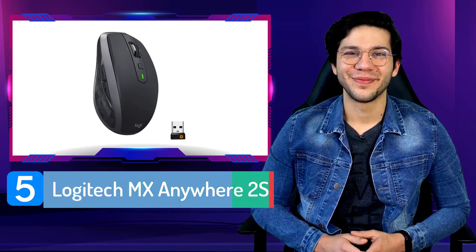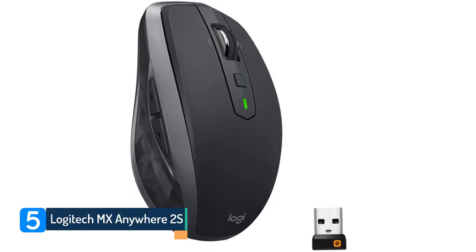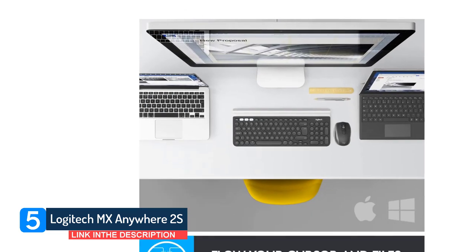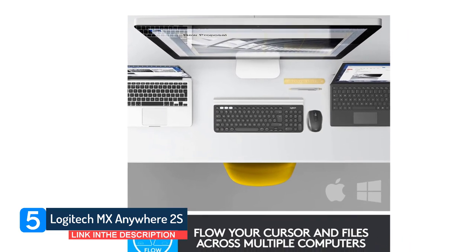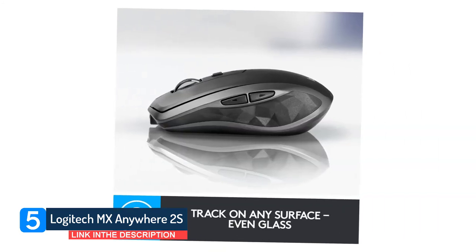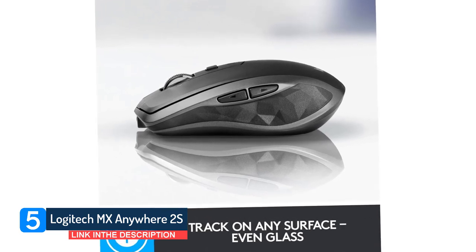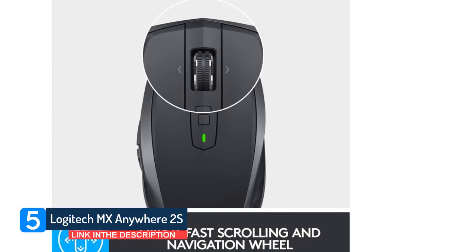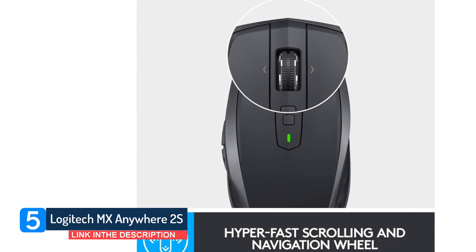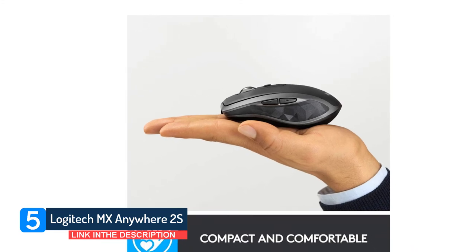Number 5: Logitech MX Anywhere 2s. It is built with a scroll wheel that can insanely improve your navigation of lengthy documents even at a fast pace. There is dual connectivity for the user's convenience — Bluetooth and wireless connection — although there is no compartment for the USB receiver when not in use. Its sturdy surface gives the mouse a quality feel, making it look expensive. Definitely a best buy if you love retro-looking devices with an advanced mechanism.